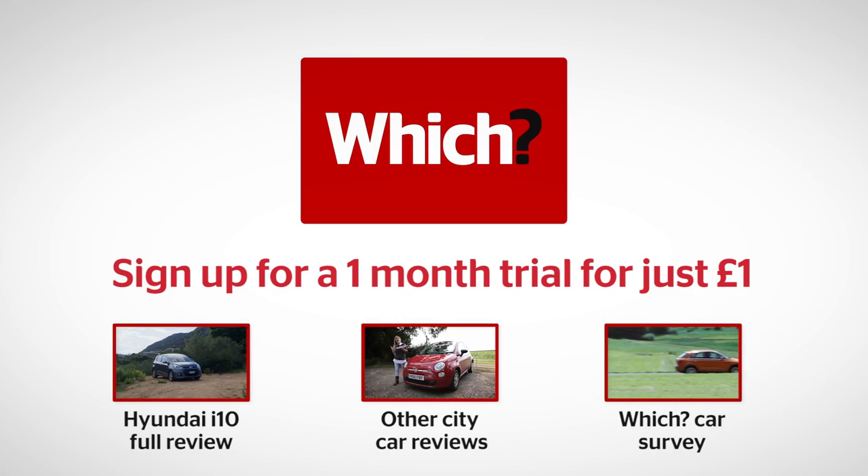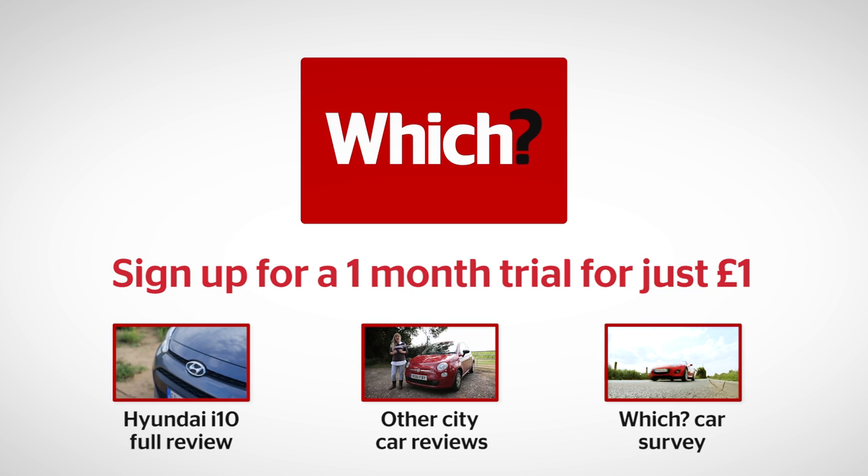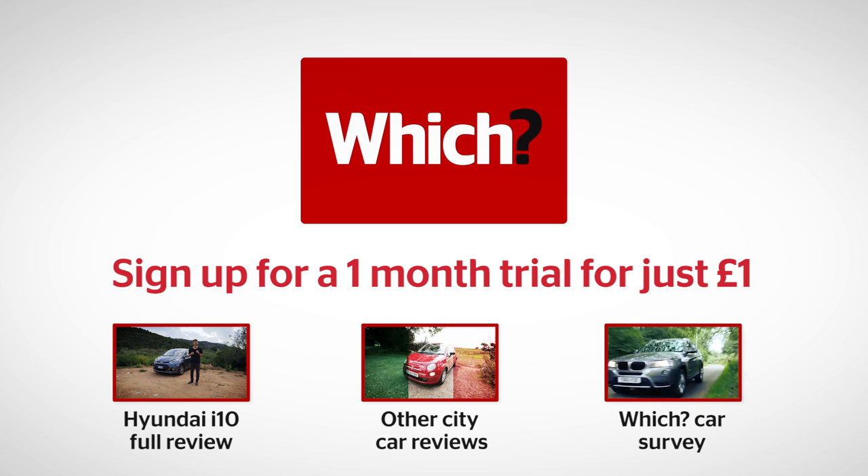Click one of the links to read our full review of the Hyundai i10, to read more reviews of other city cars, and find out which cars rated best in our annual Which? Car survey.